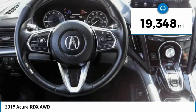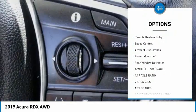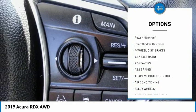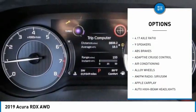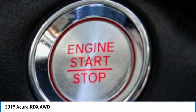Here are some of this vehicle's great options: electronic stability control, alloy wheels, power lift gate, brake assist, traction control, remote keyless entry, speed control, four-wheel disc brakes, power moonroof, and rear window defroster.